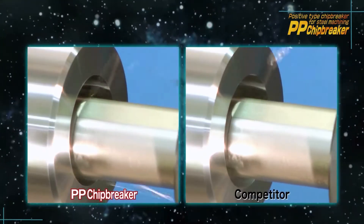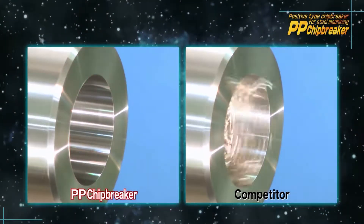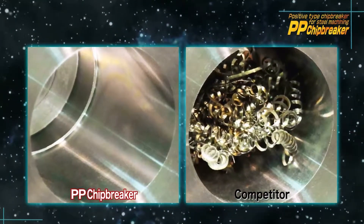Let's check the chip evacuation performance. The PP Chipbreaker breaks steel into fine chips, preventing them from becoming entangled in the hole. There are no chips remaining in the workpiece after machining with the PP Chipbreaker.